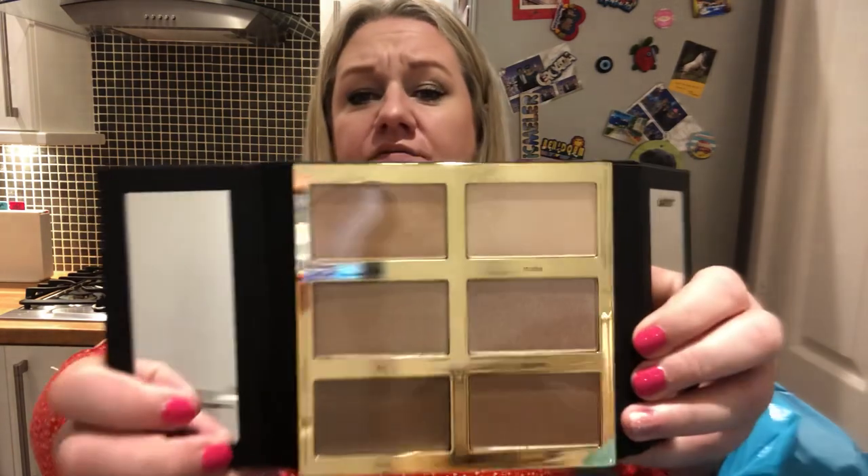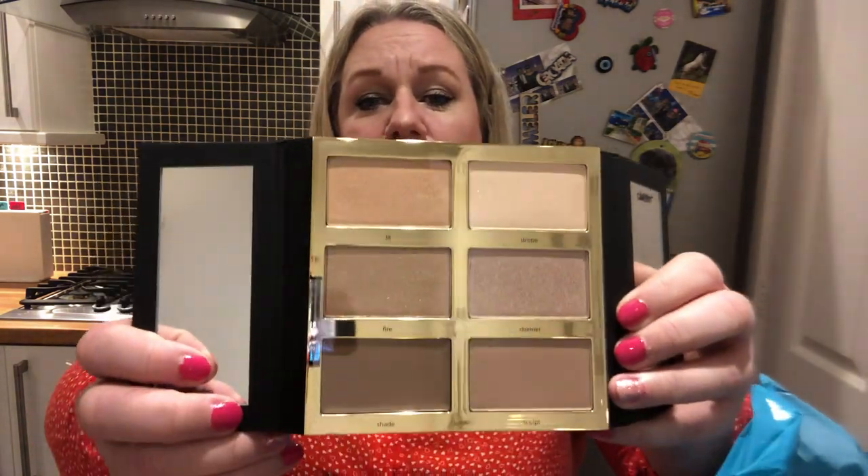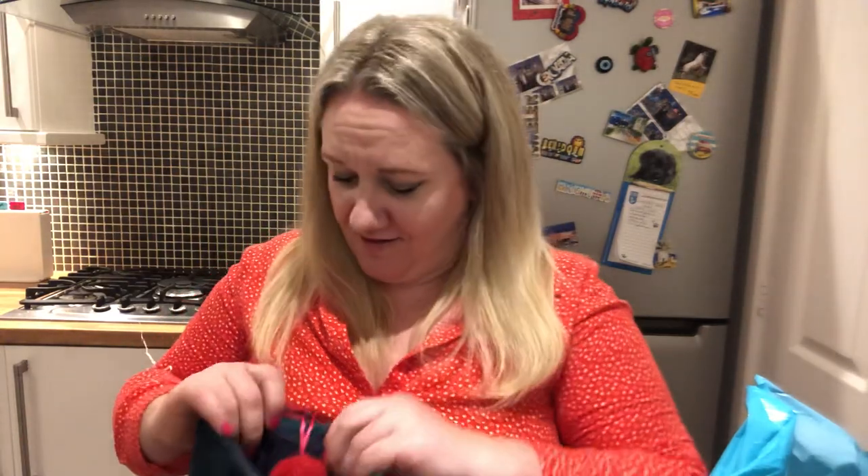It's got two little mirrors either side, so it stands up nicely. Inside you've got the colors, which I won't swatch since I'm going to give this as a gift to somebody who'll use it a bit more than me. I would appreciate it, but it's kind of wasted on me — I wouldn't know what to do with half of it: blusher, bronzer, highlighter.